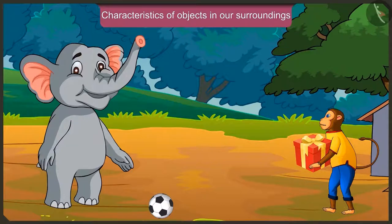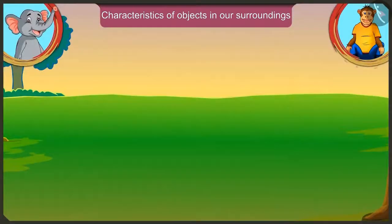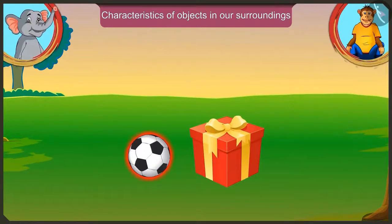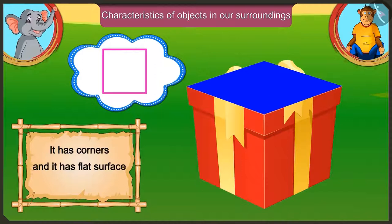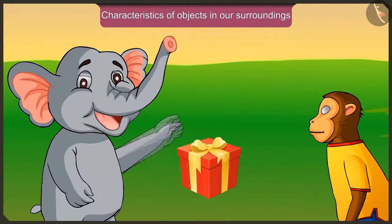Appu, how is it possible that I roll my box just like your ball? Look at this. This is your ball and this is my box. Just touch it and see. Is it in the shape of your ball? No. This is not round like my ball. It has sharp corners on all the sides. And because it has a flat surface, it can be slid and also moved. It is not possible to roll it.